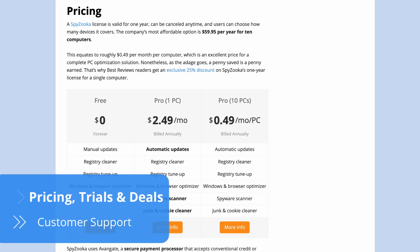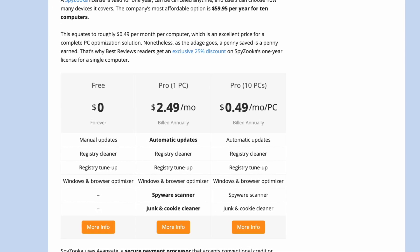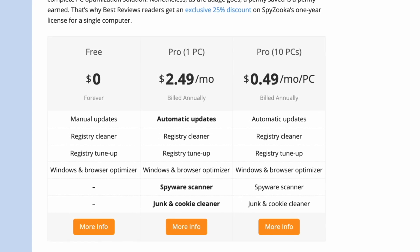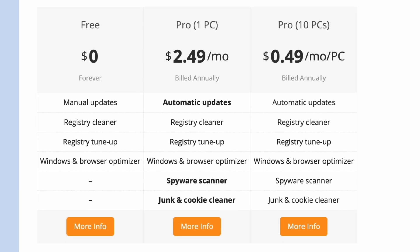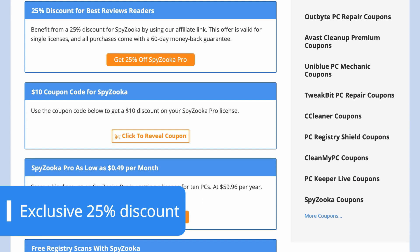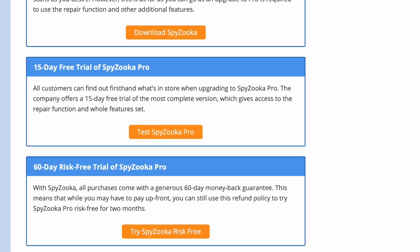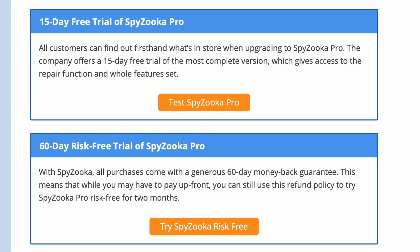Spyzooka offers a limited free version and feature-packed premium licenses that are valid for one year. Pro subscriptions start with one device, but plans can support up to 10 PCs. While the latter is more expensive, the cost per device is actually much cheaper. So upgrading to Spyzooka Premium won't break the bank regardless of the subscription you opt for. This is especially true if you use our exclusive 25% discount for a license covering one PC by clicking the link in the description below. In addition to a 15-day free trial, Spyzooka also provides a generous 60-day money-back guarantee to try out everything risk-free.